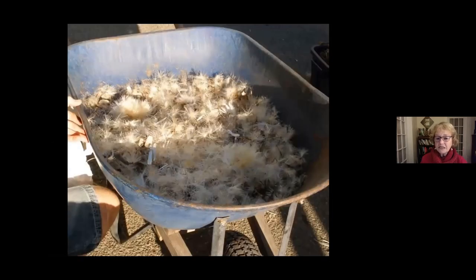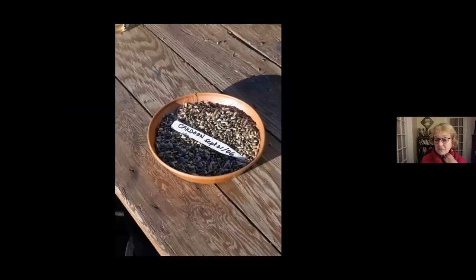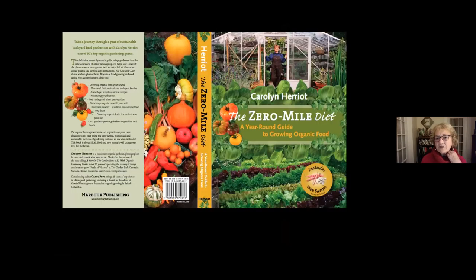When preparing artichoke seed, it's advisable not to breathe in the dust, to wear gloves because it's prickly, and not to do it outside on a windy day. Screen off the material because the seeds drop through a screen quite easily and when cleaned you end up with a tray of seeds that look like this.